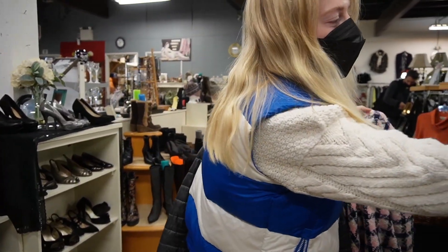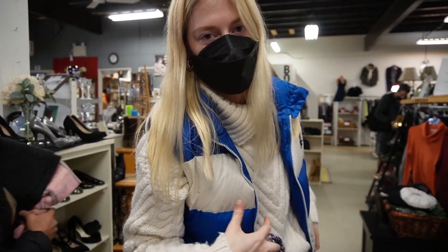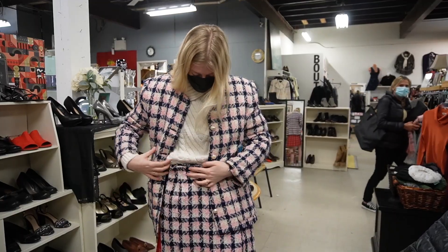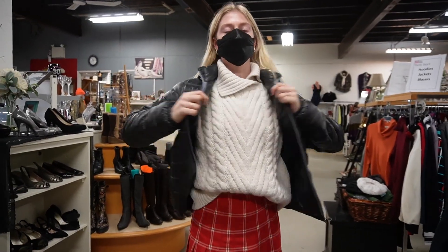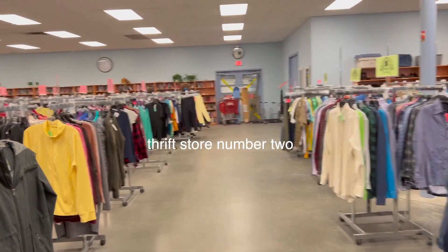I think it's going to fit, but I'm also like, am I going to wear it? I don't know. But also, am I ever going to find anything like this again? Probably not. It was in the vintage section. I can even wear this sweater — this whole outfit. And then here's the North Face jacket. It fits perfect and it's $18. On to store number two.